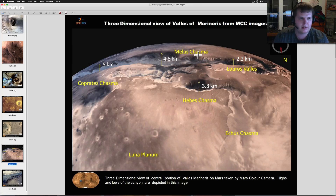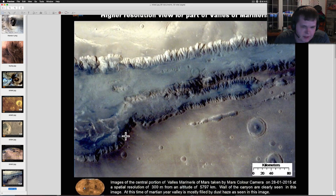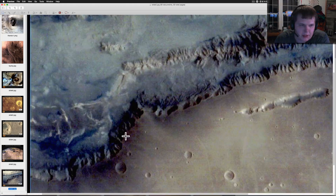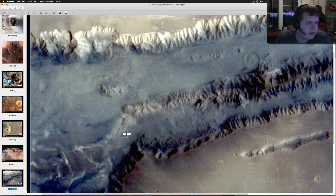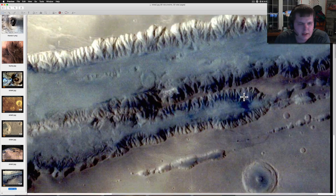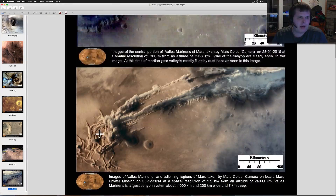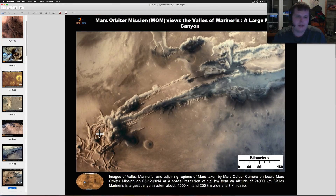Here's the higher resolution view of part of Valles Marineris. Check this out — this is only 80 kilometers across, so you're talking some pretty high resolution, all from their first mission. Kudos a million times over.